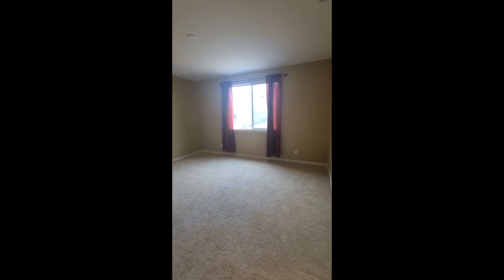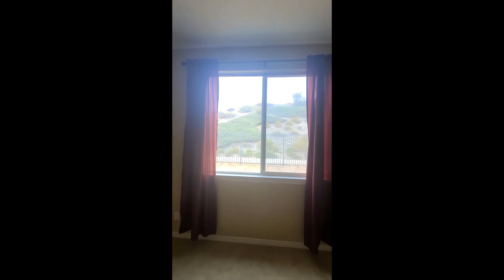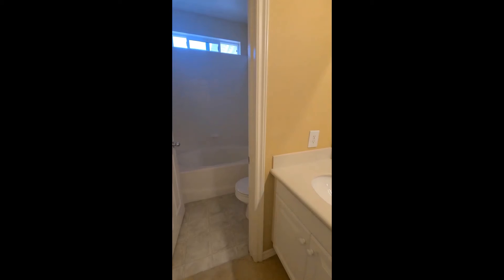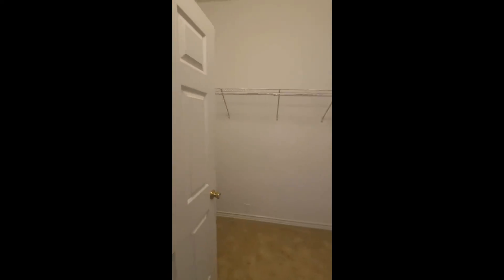The master bedroom is a really good size — definitely could fit a nice king bed, a dresser with nightstands, and everything. There's a nice big picture window that shows the greenbelt outside. The bathroom has dual vanities and a nice big soaking tub, with a toilet, and a small walk-in closet.